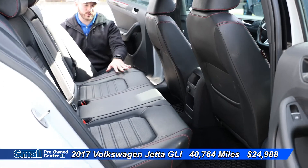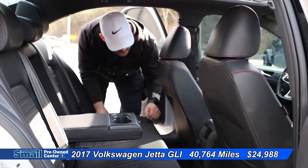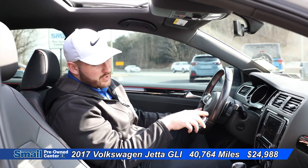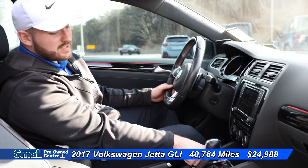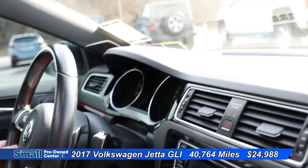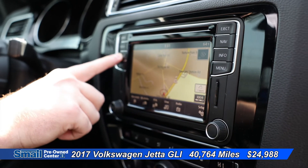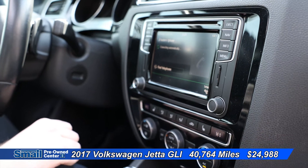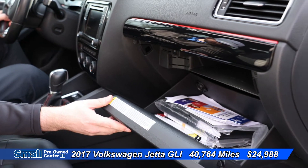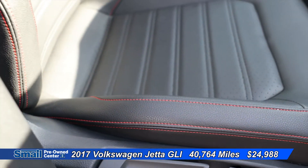Coming into the interior of the Volkswagen, we do have black leather interior. We have a fold-down cup holder right here. We do have all-weather mats, and we have a 12-volt charger outlet with storage space on this back seat. Coming into the front of the Volkswagen, we do have heated seats. The engine start-stop button is down here. Coming in on the screen, we do have navigation. This does have the Fender audio system, Bluetooth. We do have our dual climate control right here. On the seats, it does have red stitching, which accents the interior very nicely.